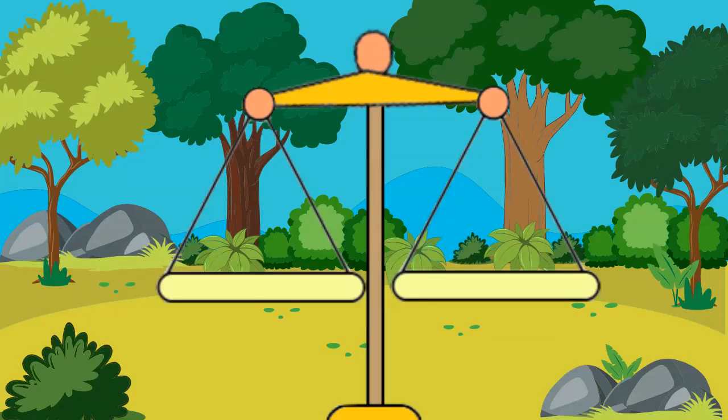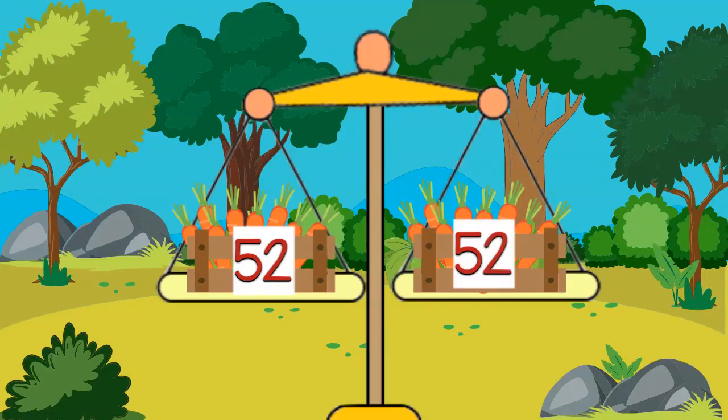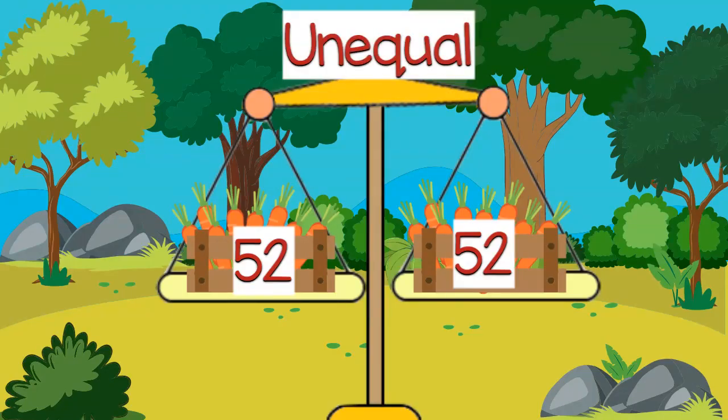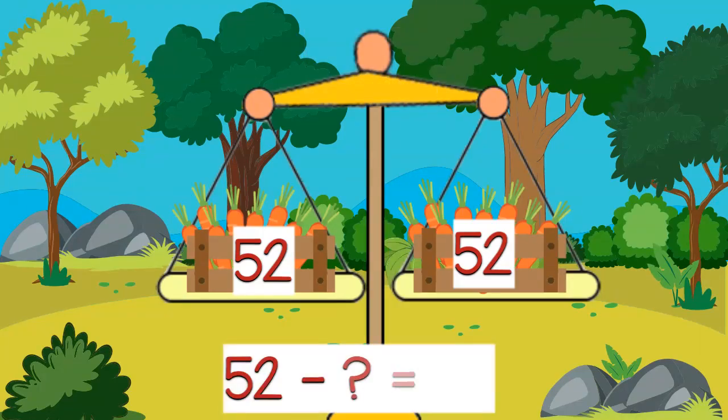Let's look at these last two sets of carrots. This crate has 52 carrots and this crate has 52 carrots. Are these crates equal in number? Do they have the same number of carrots, or are they unequal? They are equal in number. Does Miss Farmer have to take away any carrots? No, she has to take away 0 carrots, because they both have the same number.